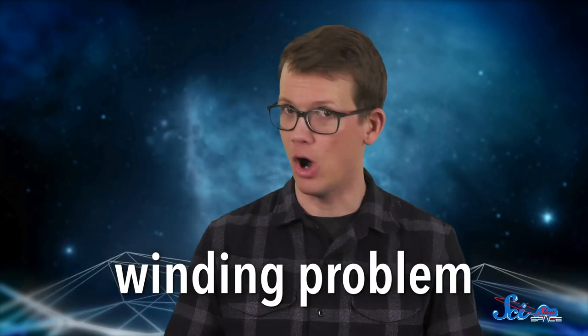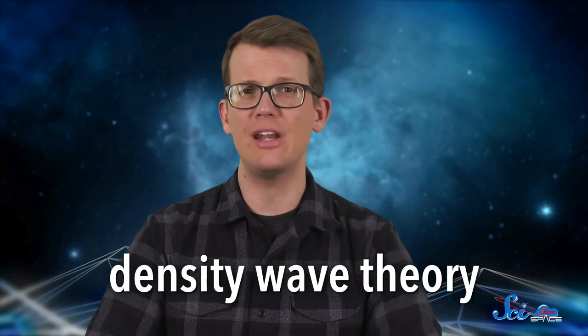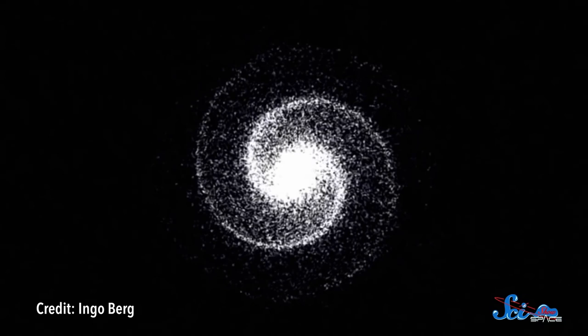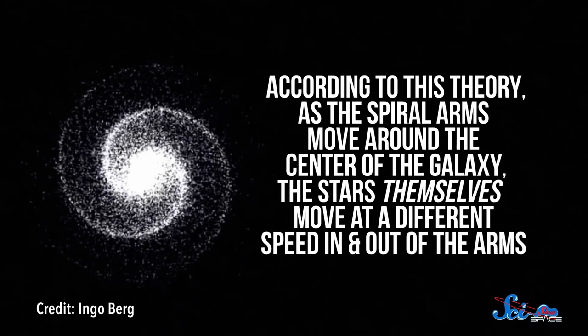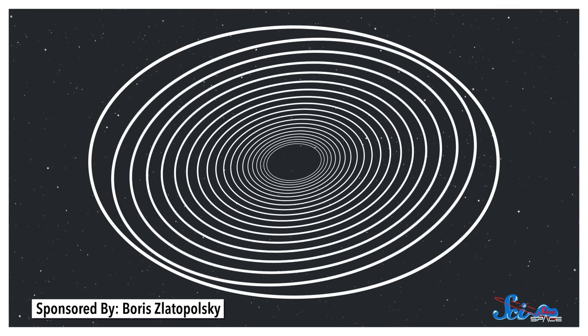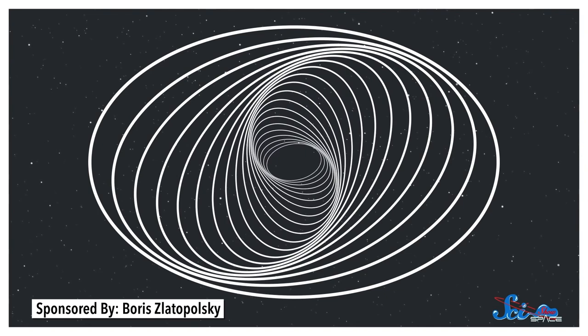So if the spiral arms aren't fixed packs of stars, what are they? Well, in the 1960s, a pair of astronomers had a new idea. Maybe the arms are the areas where the stars just happen to be more densely packed. This is called the density wave theory, and it suggests that as stars orbit around the center of the galaxy, they pass in and out of these higher-density regions. It's kind of like how cars pass in and out of a traffic jam. The part of the highway that's jammed up stays that way even as individual cars move in and out. So the spiral arms move around the center of the galaxy, while the stars themselves move at a different speed in and out of the arms. The theory didn't suggest how these waves might get started, but density waves are like ripples in a pond, coming from some disturbance. Since a galaxy is rotating, its ripples create spirals instead of circles, and those spiraling ripples would interact to form spiral arms.